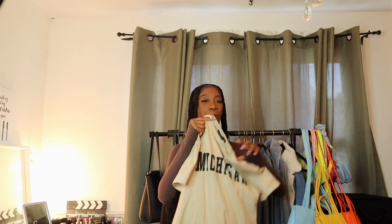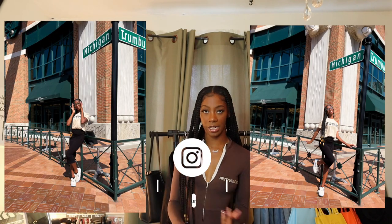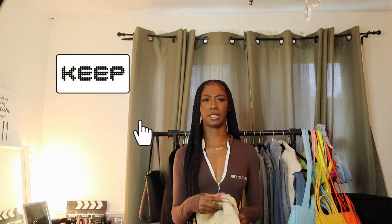My job is based in Detroit, Michigan, and on Pretty Little Thing's website they have a whole bunch of graphic tees with different states on them. I was crossing my fingers before I placed my order hoping they had a Michigan or Detroit t-shirt, and lo and behold, they did. It's in this cream color with black letters — this gave. I paired it with a black mini skirt and my cream Air Forces. It was a vibe. This is a keep.